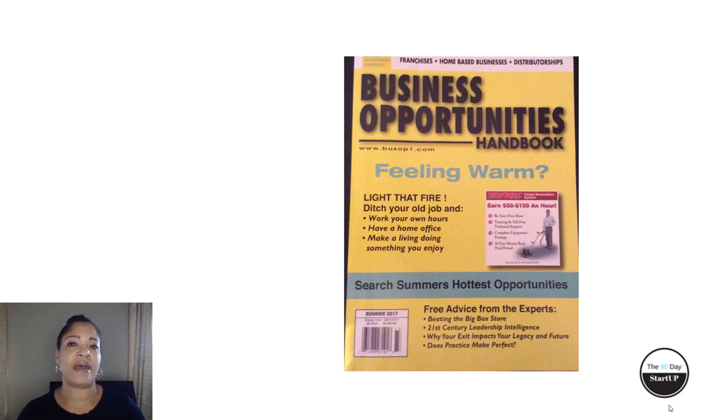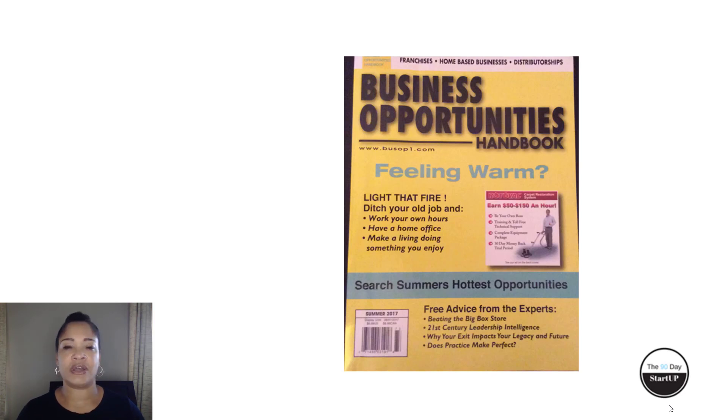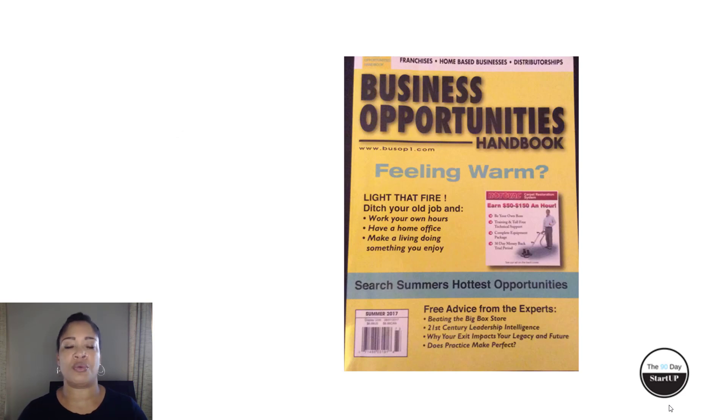I want to disclose that I am not being compensated for using the Business Opportunities Handbook publication. This is just one of many publications, but the one I chose because it has over a hundred different categories, and within those hundred categories are niches of different opportunities and trends that were probably not even on your radar. For some of you who already have a business, you may be looking at creating multiple revenue streams or forming a partnership.